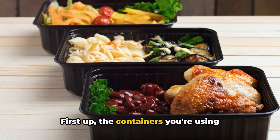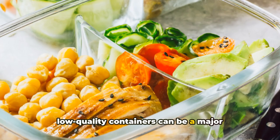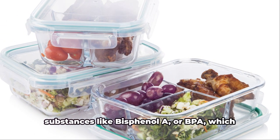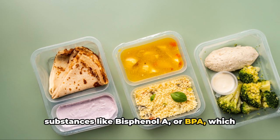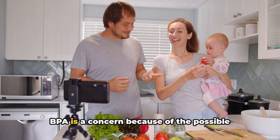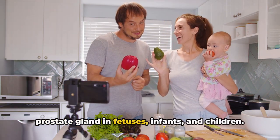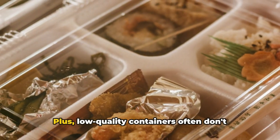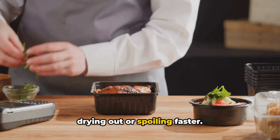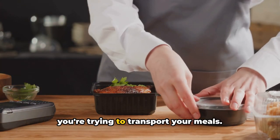First up, the containers you're using might be the problem. It's easy to overlook, but using low-quality containers can be a major pitfall when it comes to meal prepping. These containers often contain harmful substances like bisphenol A, or BPA, which can leach into your food, especially when heated. According to the Mayo Clinic, exposure to BPA is a concern because of the possible health effects on the brain, behavior, and prostate gland in fetuses, infants, and children. Plus, low-quality containers often don't seal properly, which can lead to your food drying out or spoiling faster, and they're more prone to cracks and breaks — a real hassle when you're trying to transport your meals.